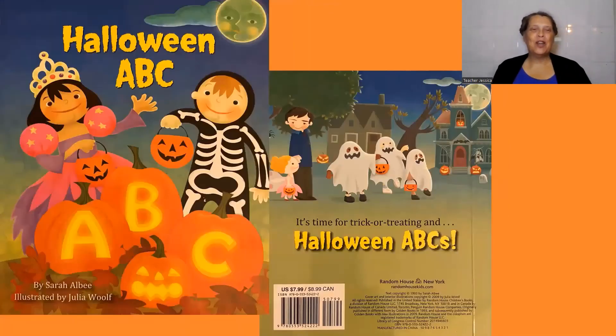Happy Halloween. I hope you had fun reading the Halloween ABC. If you would like to color some Halloween pages, check out the description for a link to some free coloring pages. Also in the link, you can learn more about how you can support my teaching here in Southeast Asia and online. Until next time, see you soon. Thank you.